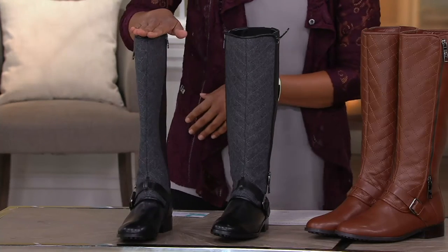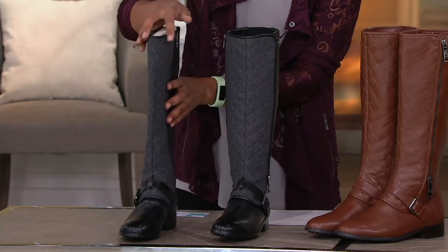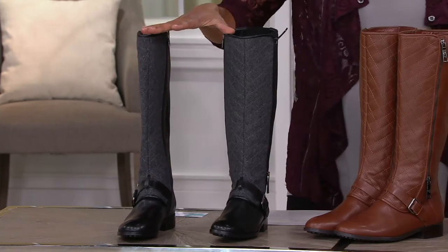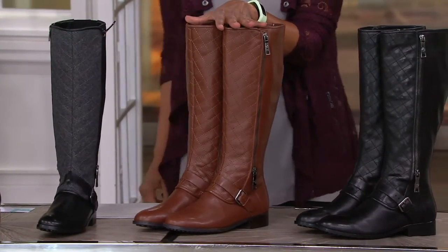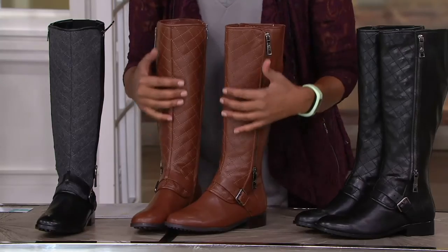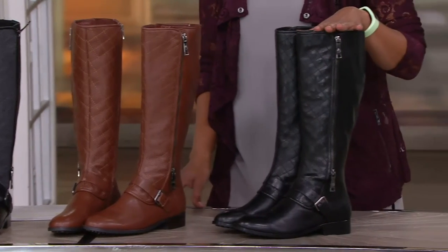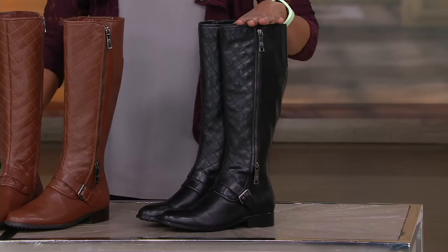The shaft is 15 and three-quarters of an inch high, the heel is one inch, and the calf circumference is 14 and a half inches. The black and gray comes in medium sizes five through nine and a half, whole and half sizes. The camel colorway comes in medium five through eleven, whole and half sizes, and is all leather — you still get the quilting detail but without the fabric difference. We also have black and black in medium five through seven and a half, whole and half, and eight and a half.